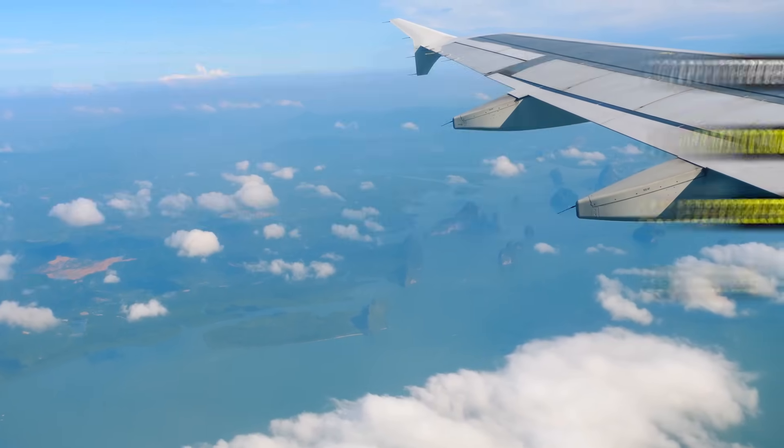This brings me to the second mistake people make with cloud security — being extremely narrow in their job search. They'll do the certifications, study hard, do all the hard work, but when it comes to job searching they insist on an exact imaginary job where all they do is design security in the cloud. If the job title doesn't say exactly that, they don't apply. This is a recipe for not only failing in your cloud security career but also being perpetually upset and unhappy. Be a little bit more flexible — understand that cloud security can be its own specialization but also a skill within a broader cyber security role, and that jobs are not always exactly what you imagined every single day.